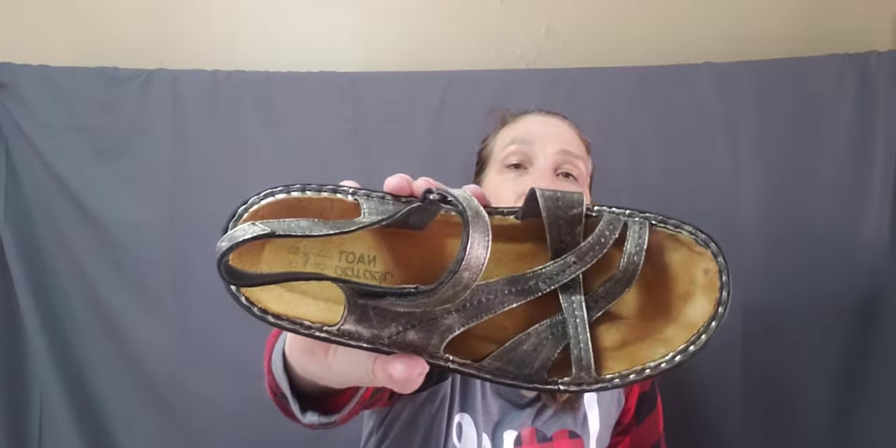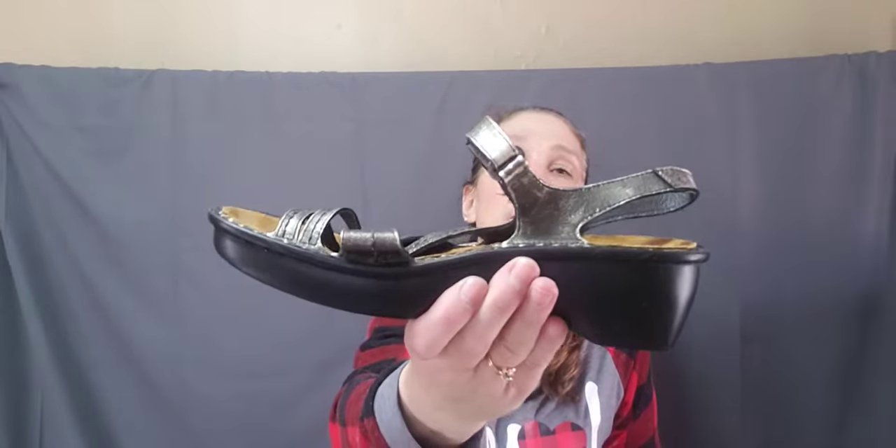I have a few more pairs in here and this box will be done. These are N-A-O-T — I don't know anything about these. They actually look to be not very worn. The size is 40. These sound like a summer sandal.